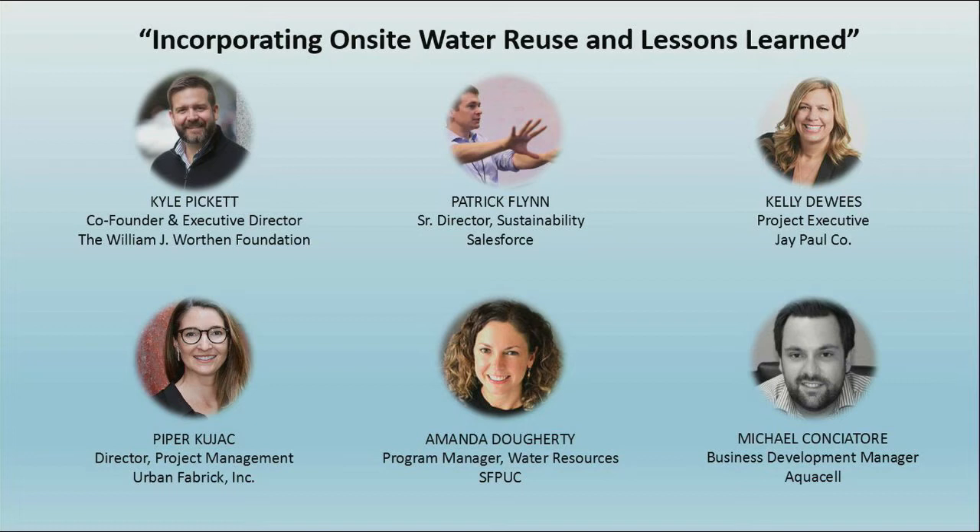Our team collaboration — this public-private partnership that Amanda of Salesforce talked about — and also the tenant-owner relationship is a real triumph. It's unusual to have a building owner like Boston Properties support a master tenant putting in a black water system that supports the entire building and own it when it impacts other tenants. That comes down to close team collaboration and transparency.